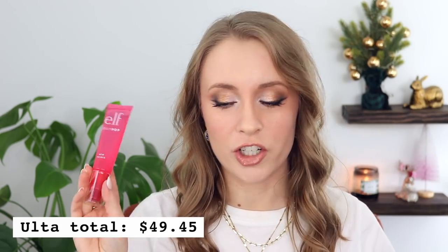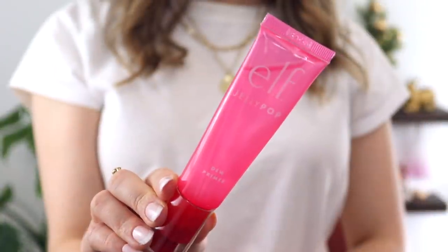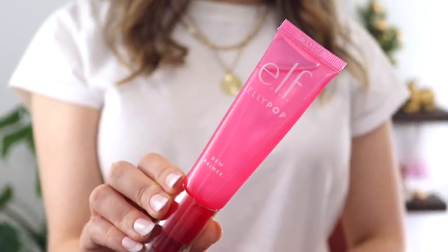The first order that I placed in quarter four was an Ulta order, specifically for my video where I tested out products that you thought I would like. This Ulta order came out to a total of $49.45. The first thing I purchased was the e.l.f. Jelly Pop Dew Primer. I paid $10 for this, and I ended up actually really liking it. I'm not a huge primer person, but as far as primers go, I do think this actually does something. It's a little bit gripping, smooths out my skin really nicely, and has a tacky feel that I feel like holds on to makeup really well, so I've really been enjoying that primer.